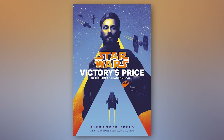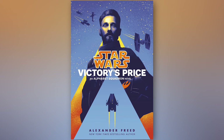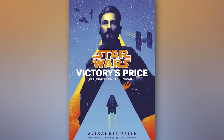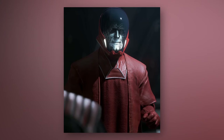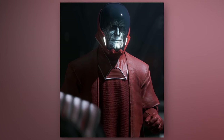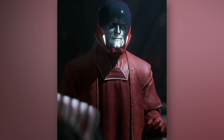In Alexander Freed's fantastic canon novel Victory's Price, it was revealed that the Emperor's Sentinel Messenger Droids only delivered Palpatine's final instructions for Operation Cinder to a select number of Imperial officers. After one of the Emperor's Sentinels had its programming analyzed, it was discovered that those officers selected to receive the dead Emperor's final command were determined to be most likely to go along with his genocidal plan for Operation Cinder.